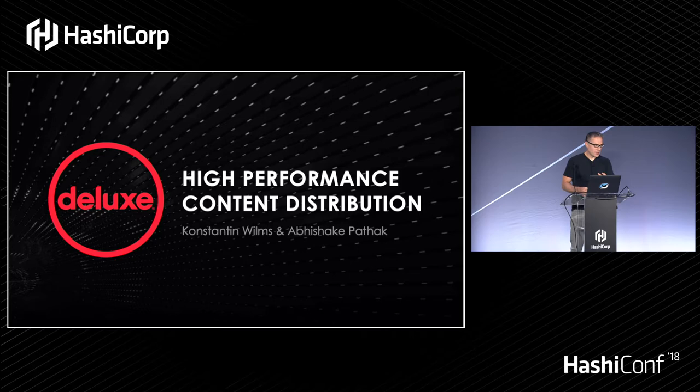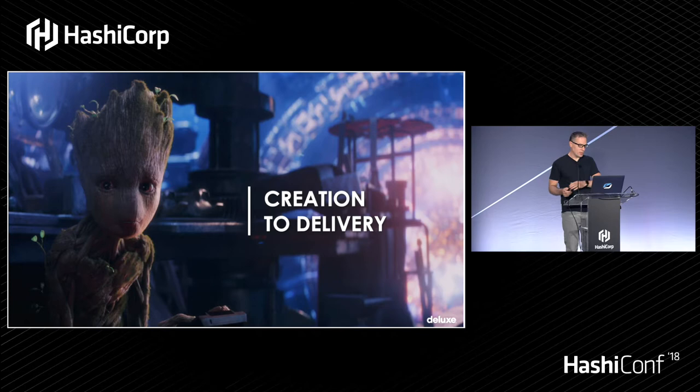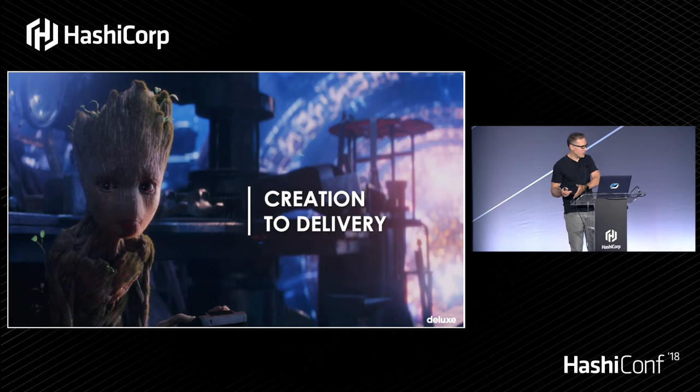The whole group of us here work on a platform called Deluxe One. Deluxe has been in business for about 103 years — it started as a film processing lab in LA connected to Fox and then spun off from there. Basically everything that Deluxe does as a company is from creation all the way through to delivery of content. We're on the technical team; there's also a creative division, a technologies division, and a distribution division.